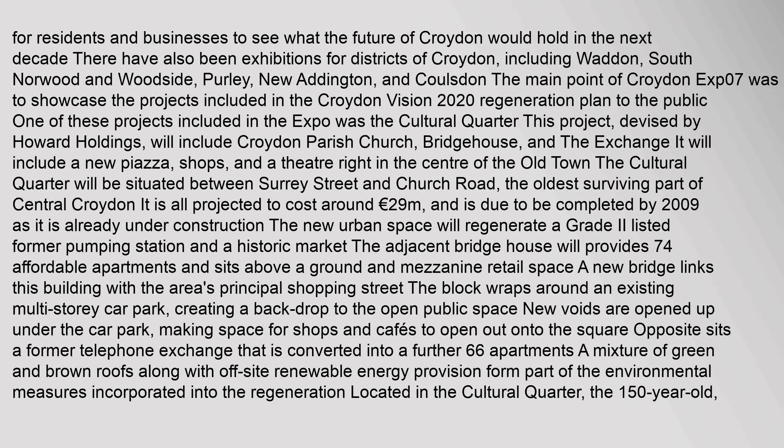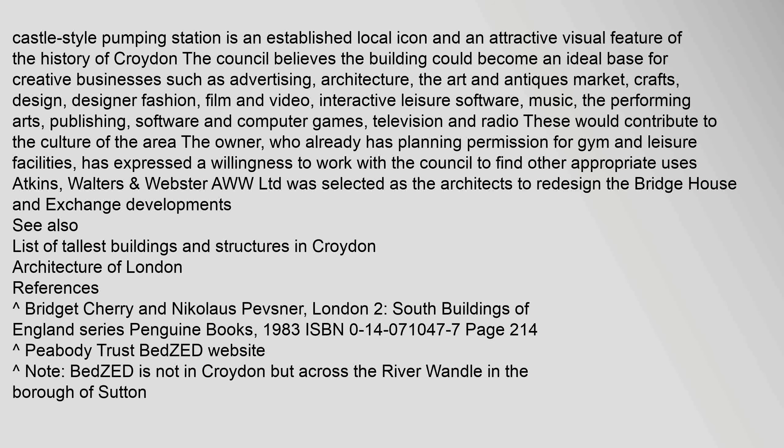A mixture of green and brown roofs, along with off-site renewable energy provision, form part of the environmental measures incorporated into the regeneration. Located in the cultural quarter, the 150-year-old castle-style pumping station is an established local icon and an attractive visual feature of the history of Croydon. The council believes the building could become an ideal base for creative businesses such as advertising, architecture, arts and antiques, crafts, design, designer fashion, film and video, interactive leisure software, music, performing arts, publishing, software and computer games, and television and radio.